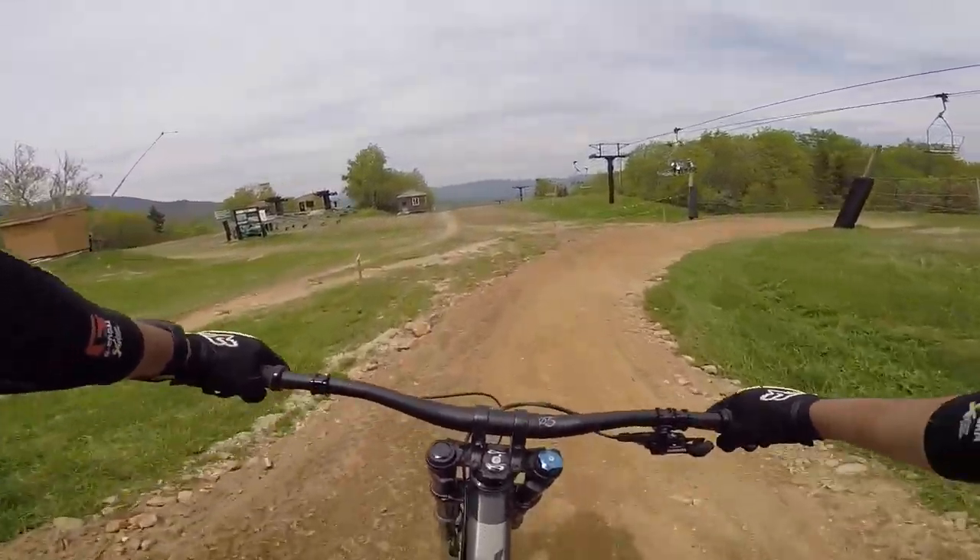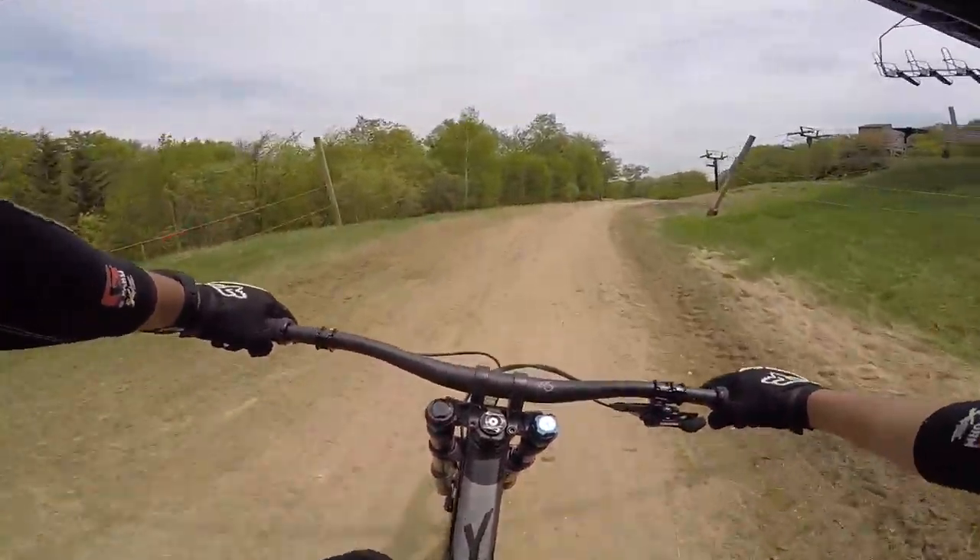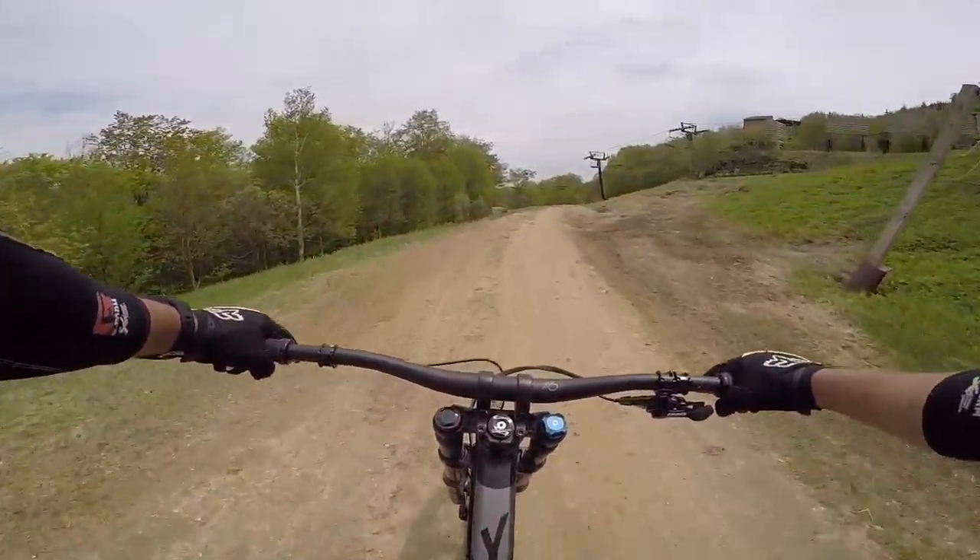Roller was a short blue trail that connects from and back to Easy Street. It was a trail that saw very little traffic, on average less than 250 rides per season. It was also a regular on my list of snowshed trails to ride.